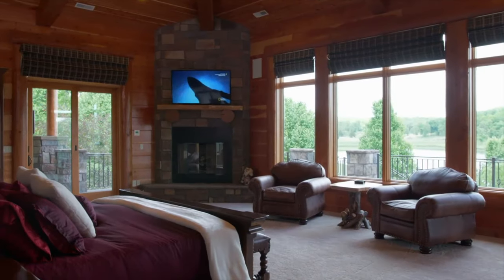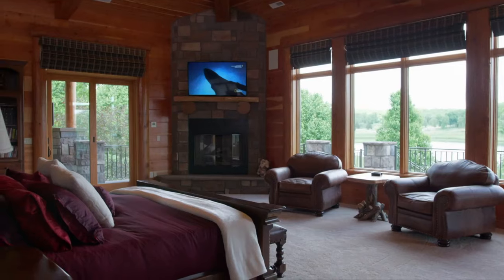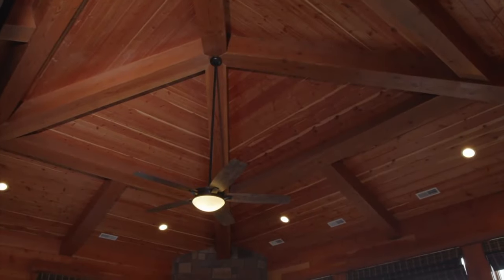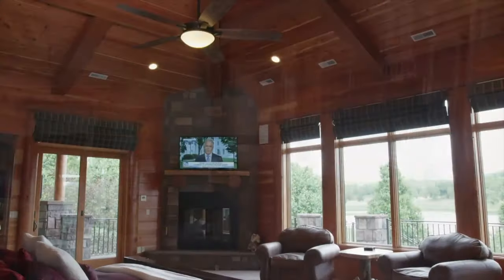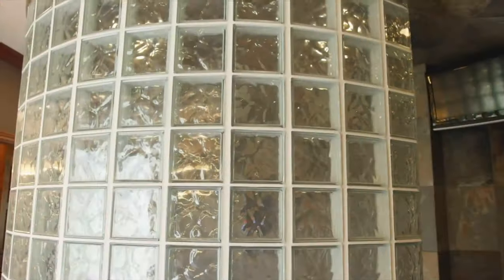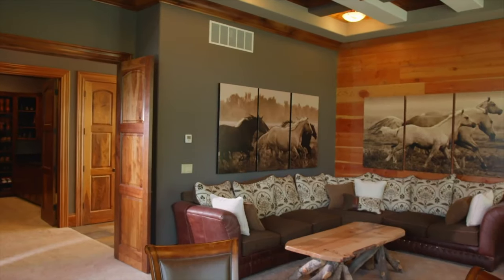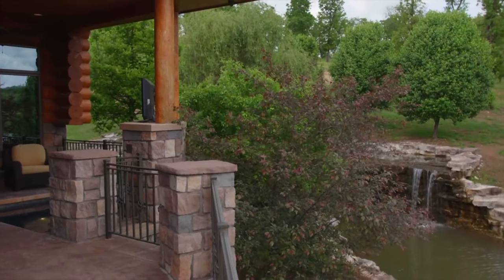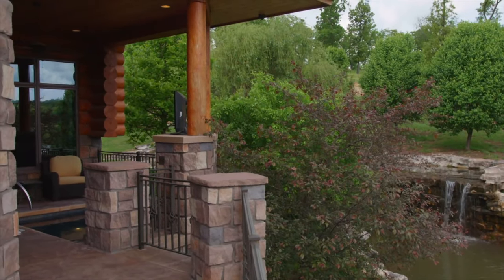The master suite is an entire home in and of itself, with vaulted wood ceilings, a wet bar, fireplace and a remarkable bathroom suite — even its own private living room, with a private covered patio and hot tub area surrounded by luscious landscape and overlooking a breathtaking waterfall.